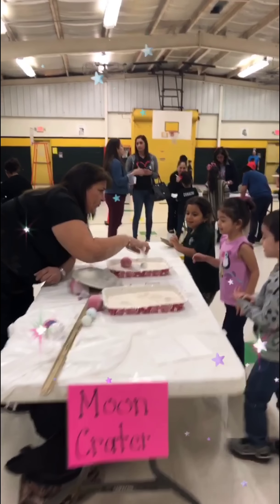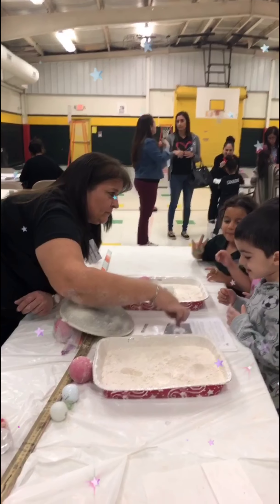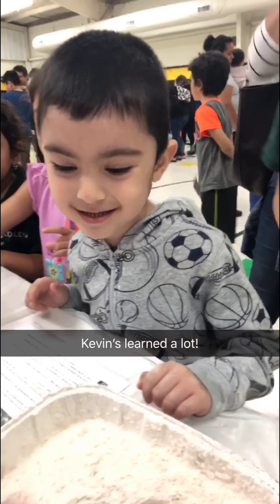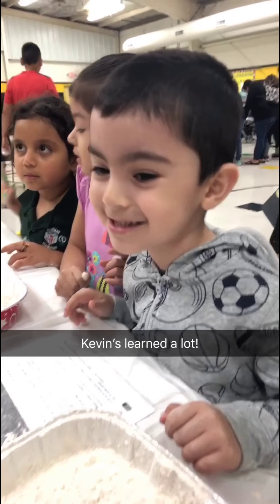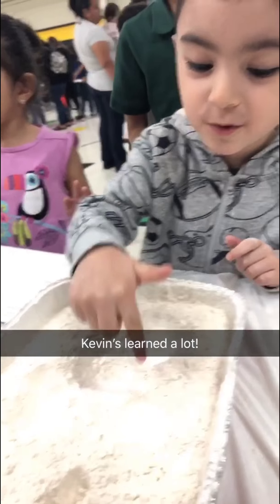What did we make here? A lot of craters. How many did you make? Did you count them? One, two, three, four, five.